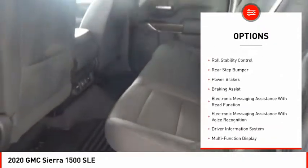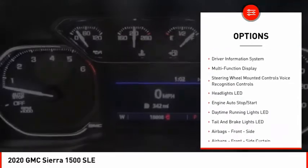active grille shutters, traction control, stability control, front suspension type strut, roll stability control, rear step bumper, power brakes, braking assist, and electronic messaging assistance with read function.